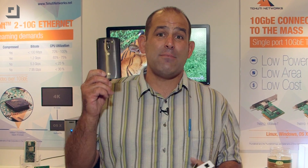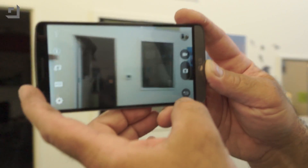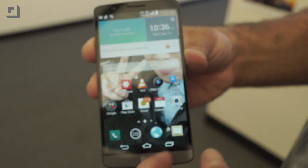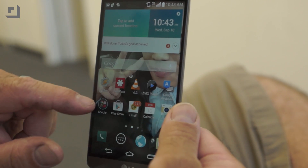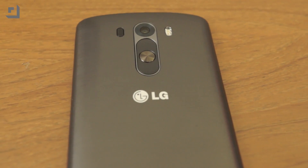One last thing before we leave IDF — our IDF sponsorship is covered by LG's G3. This is an amazing phone. It's the world's first smartphone camera with laser autofocus. It's got a Quad HD screen, 538 pixels per inch, and a knock code that unlocks it just by tapping. Pretty cool. I want to thank LG for sponsoring our coverage of IDF.